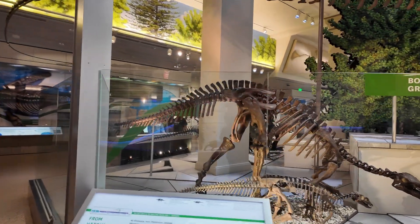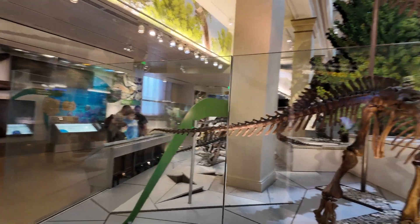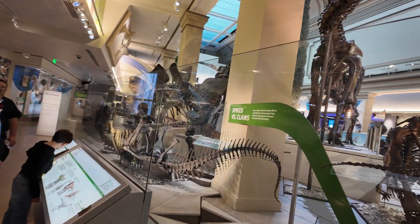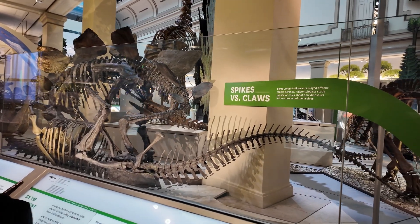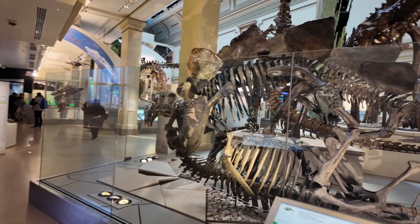We have the fossils of aquatic dinosaurs on the side — it's the glasaurus, where the breed has plates to protect it from predators. I really wish I had more time to stay here in the museum.